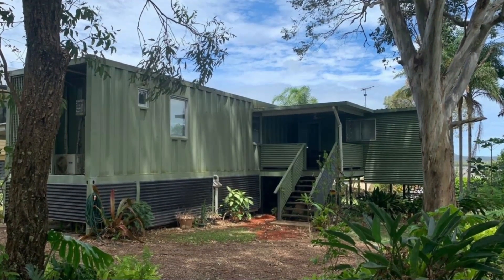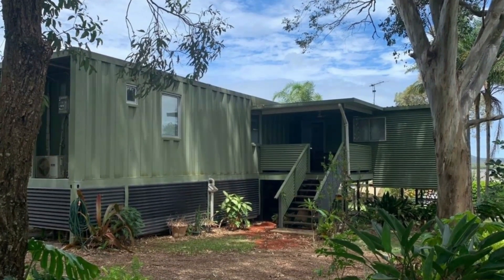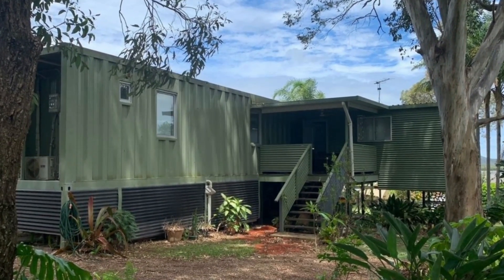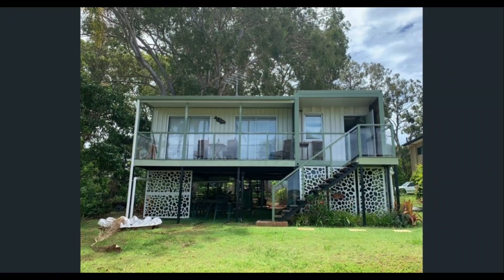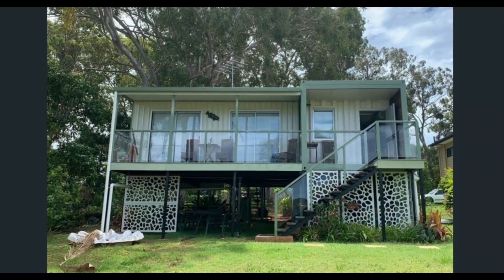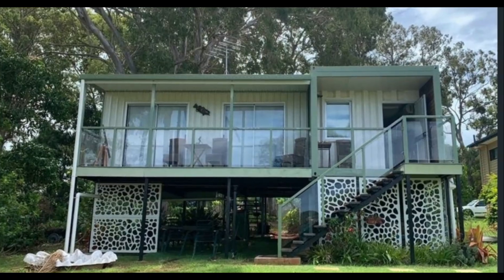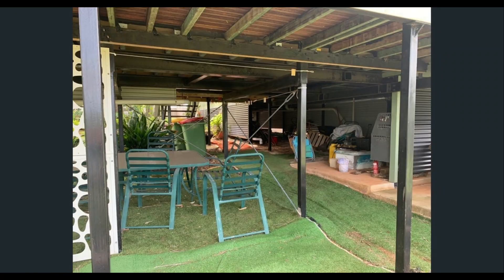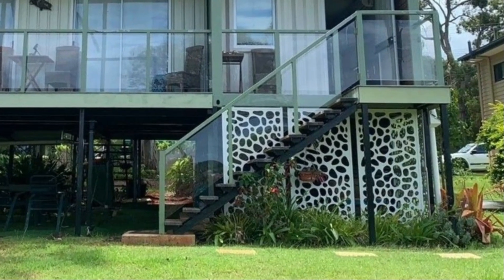This uniquely designed container house can be used as a holiday home or a residential place ideal for downsizing. This L-shaped custom-made shipping container home sits on steel piers elevated more than 2 meters high above the ground. The elevated height also provides an ideal space for underneath parking. A steel staircase serves as the main access to the house.